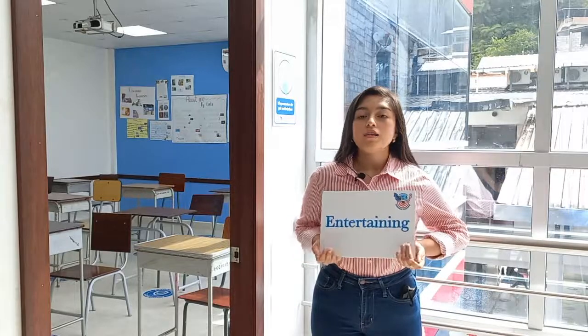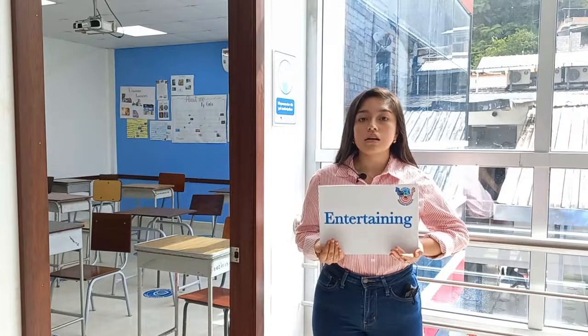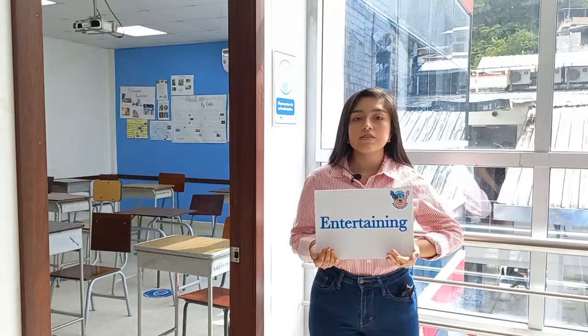My name is Aixa Payaso and the E in Fine-Tune English stands for entertaining. I chose entertaining for the way we receive classes and how dynamic it is for all students, meeting every student's need.